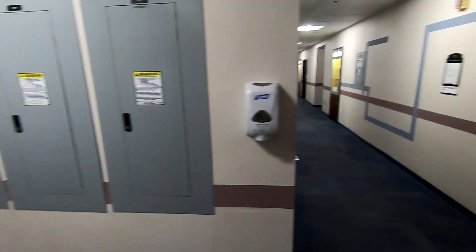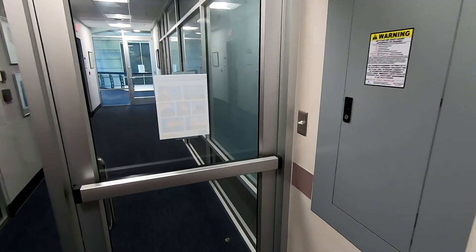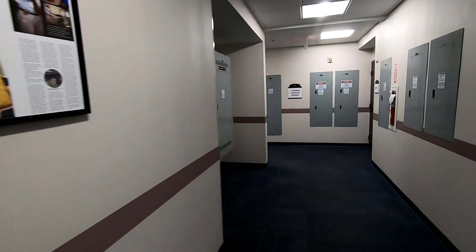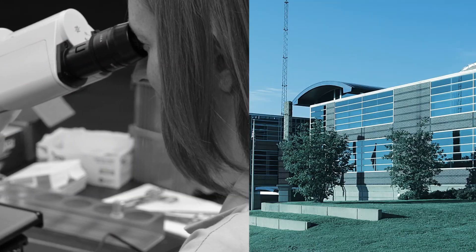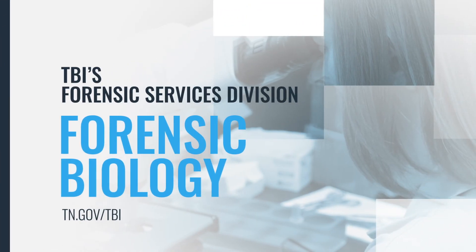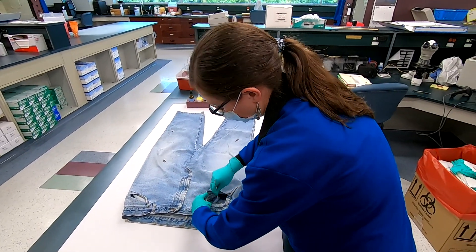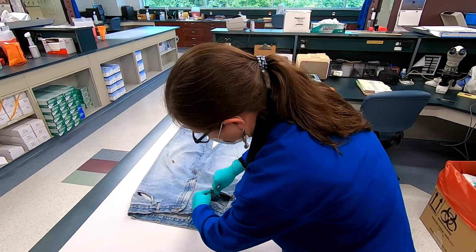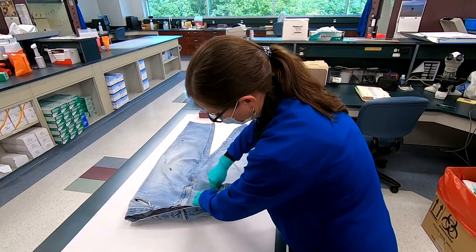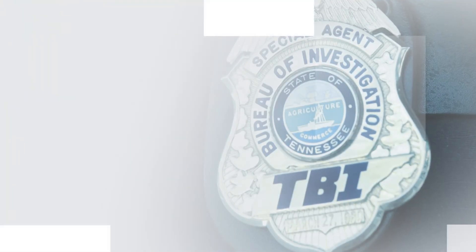Our lab administration team has office space on the second floor as well. Next, we'll head upstairs. Our first stop on the third floor is forensic biology and CODIS. The forensic biology unit at TBI performs serology and DNA testing on evidence submitted to the lab in relation to a crime, including sexual assaults, homicides, aggravated assaults, robberies, and burglaries.